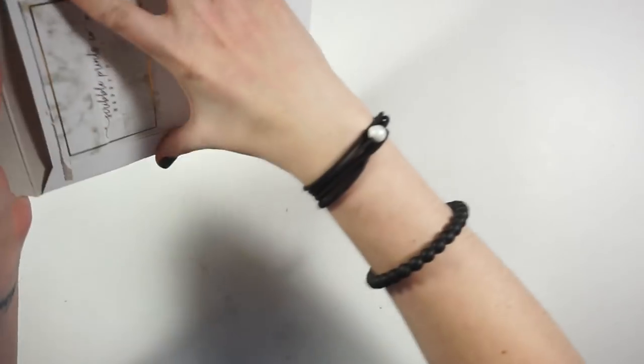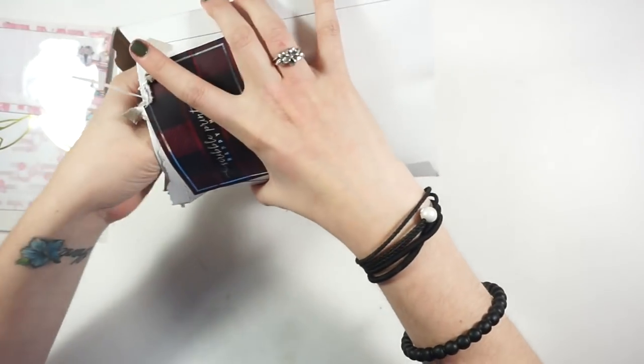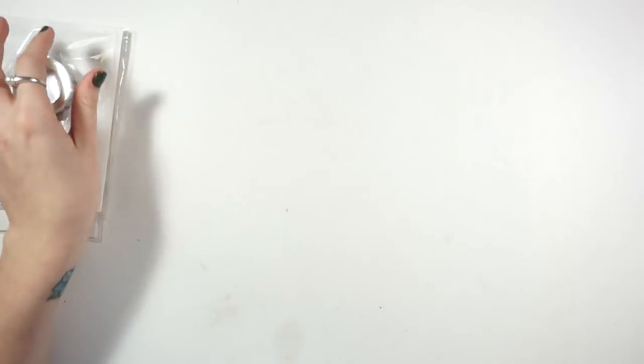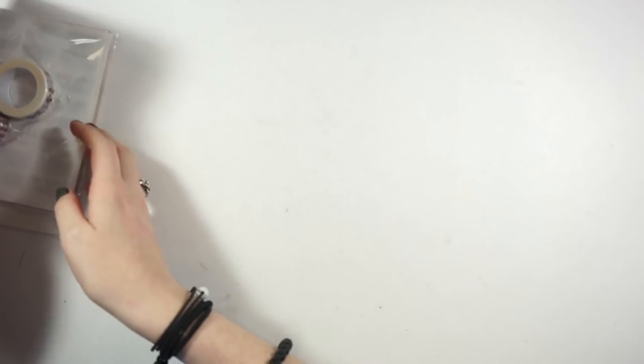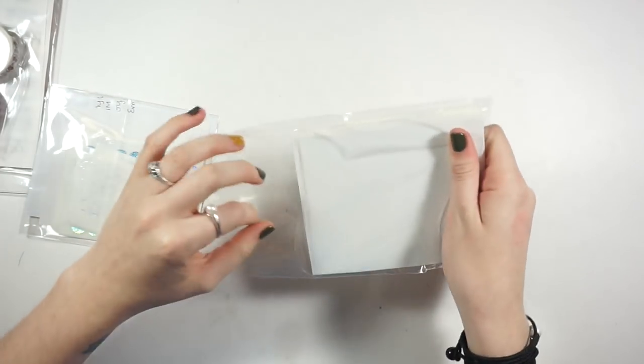I have four things from Scribble Prints Co because I've been obsessed with her stuff and her releases. Two of them are Wiggle It Wednesdays, then I have my monthly, and then some of her accessory type stuff she came out with. I'm going to move all the mailers to the side and let's jump into it with the Wiggle It Wednesdays.